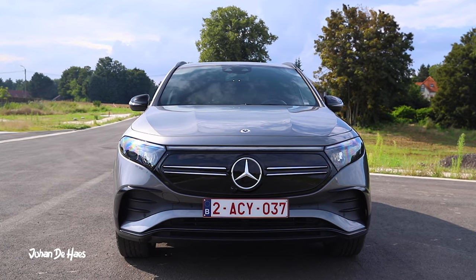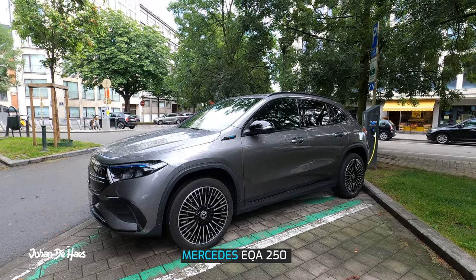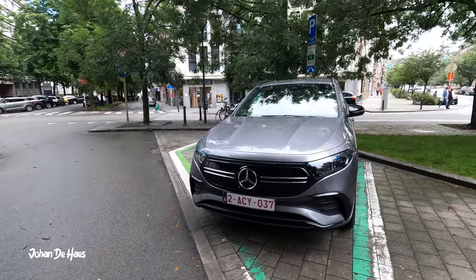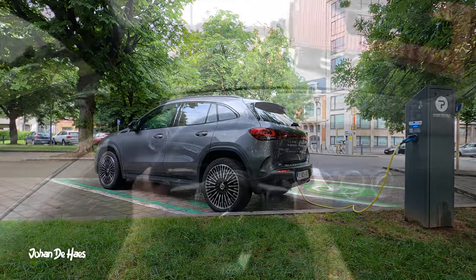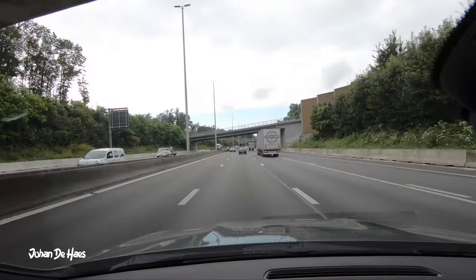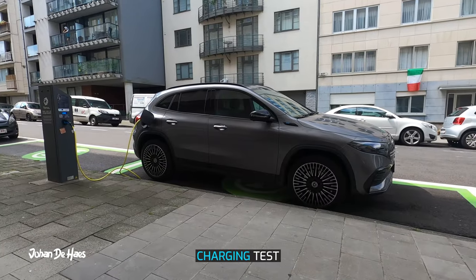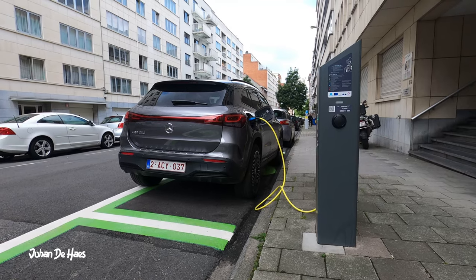Hi guys, welcome to another range test video. This is a Mercedes EQA 250. In this video I want to find out the range in real life driving conditions. I will test the range on the highway to find out the minimum range, then do a second range test in the city at lower average speeds to know the maximum range. I also wanted to know how long it takes to charge the battery at a public charger.